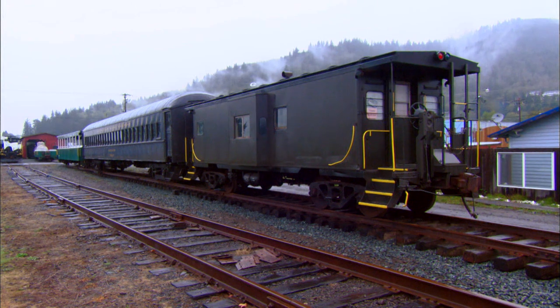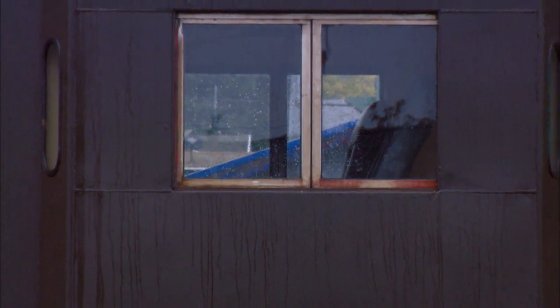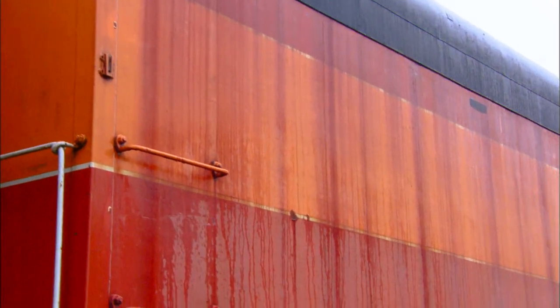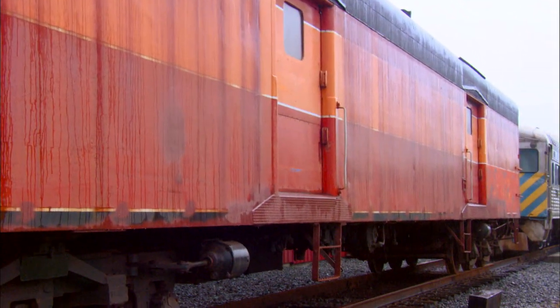We also have the newest piece of rolling stock, a 1963 caboose built for the Rock Island. That's our portable ticket office, so it goes with the train. We also have a baggage car — a converted baggage car — that started life as a heavyweight and is now a smooth-sided, streamlined car.